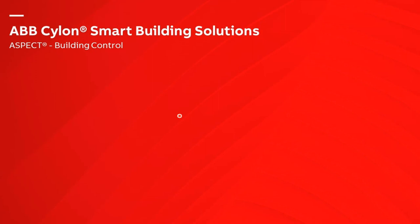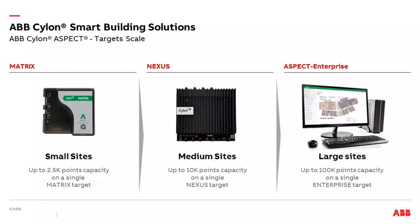Now let's come to Aspect — the building control and visualization part of our portfolio. Up to now in our KNX world we were mainly working with third party companies, but now it's a real ABB part of our portfolio. Different hardware solutions are available depending on data point count: Metrics for up to 2,500 data points, Nexus for up to 10,000, and for really big projects up to 100,000 data points there's a complete PC-based software solution called Aspect Enterprise.